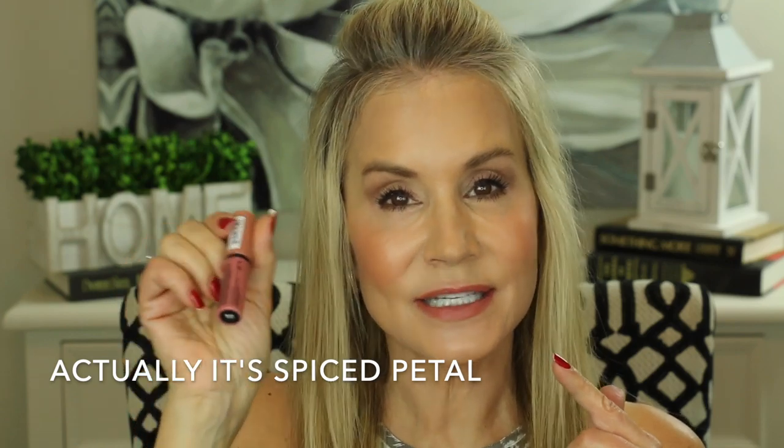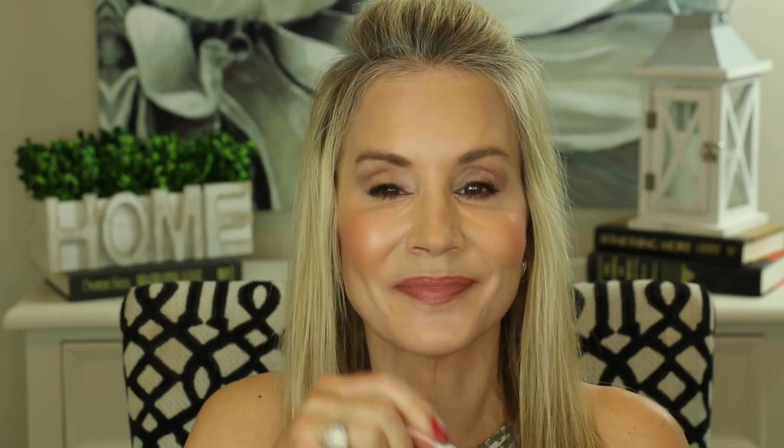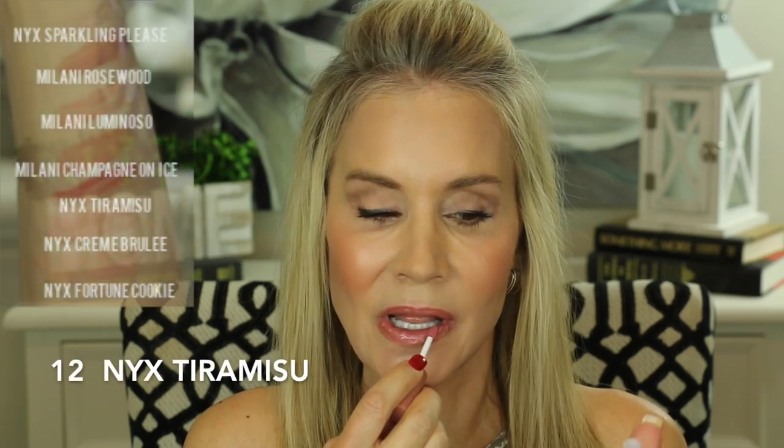And there's the last NYX Butter Gloss in the color Tiramisu. The Tiramisu is the darkest of the three. If you're just going to get one set of lip glosses in the drugstore format, I don't think you could go wrong with buying all three of these: Fortune Cookie, Creme Brulee, and Tiramisu.